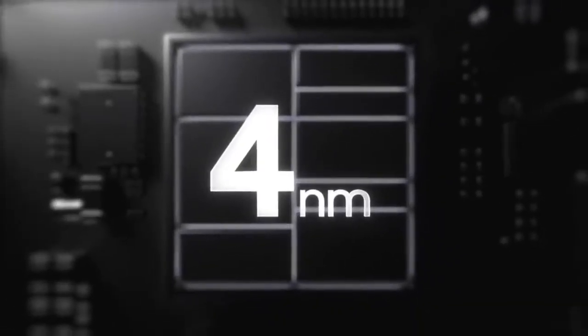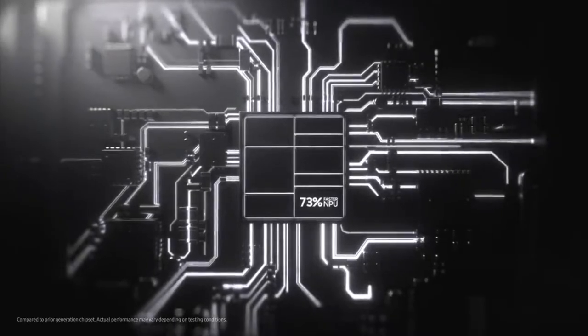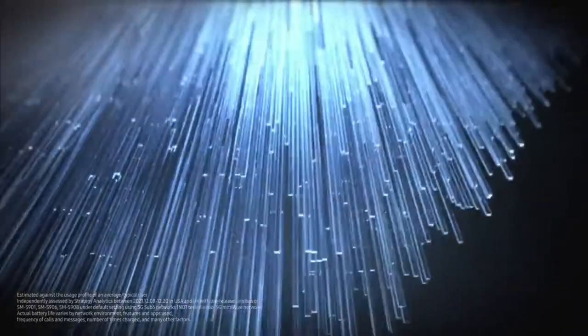This is a 4 nanometer processor, the fastest on Galaxy, with a 73% faster MPU. It fuels a long-lasting battery that can go beyond a day on a single 45 watt super fast charge.